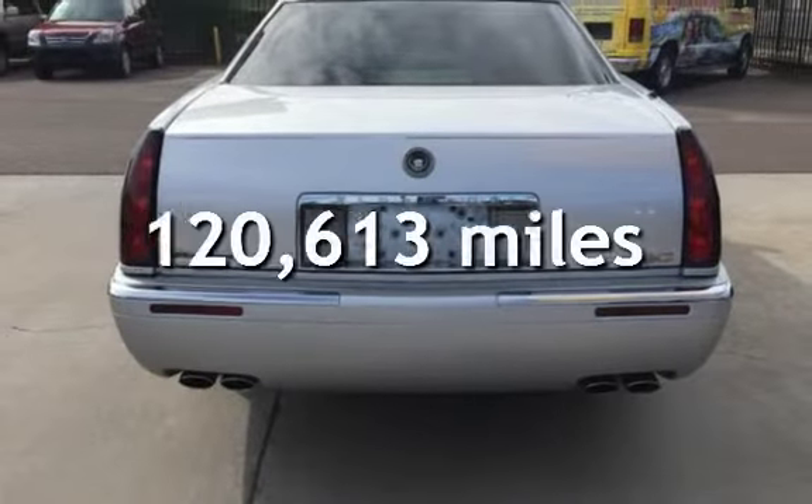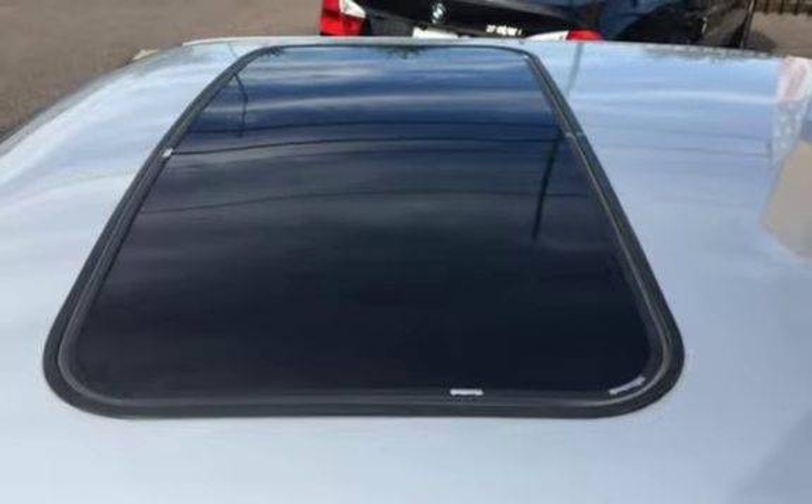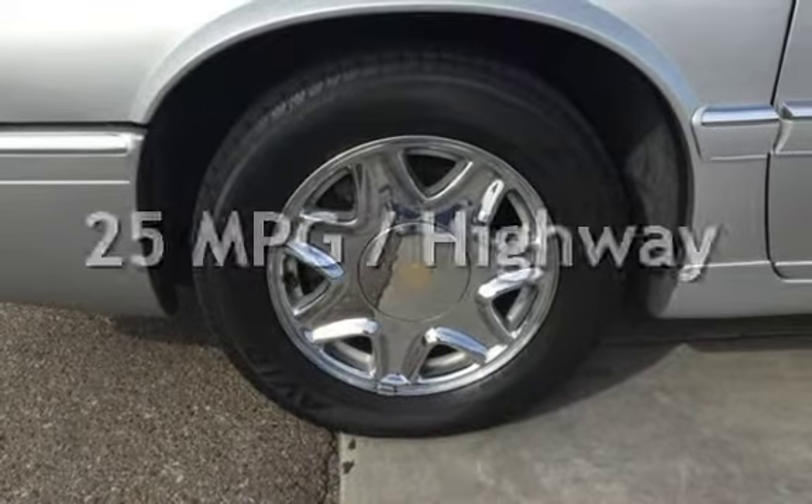This Cadillac has less than 121,000 miles on the odometer. Estimated fuel economy for this vehicle is 15 miles per gallon in the city and 25 miles per gallon on the highway.